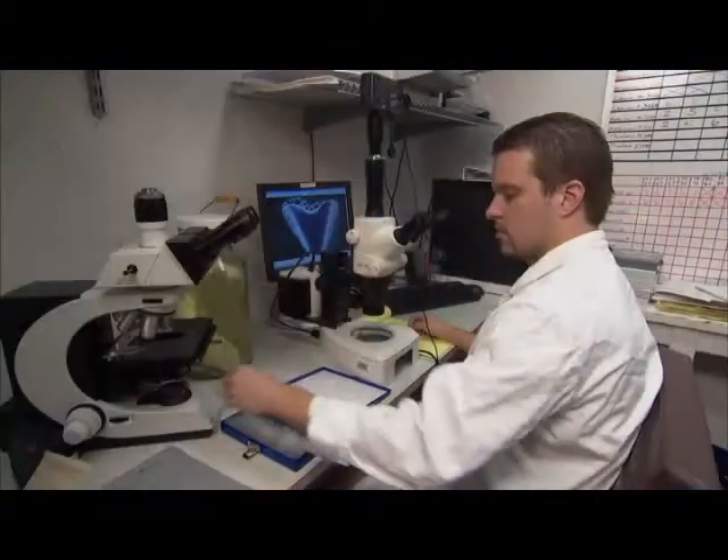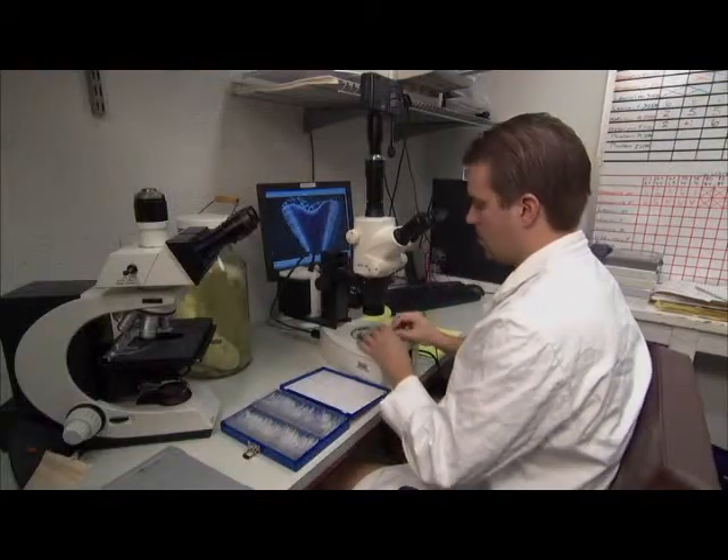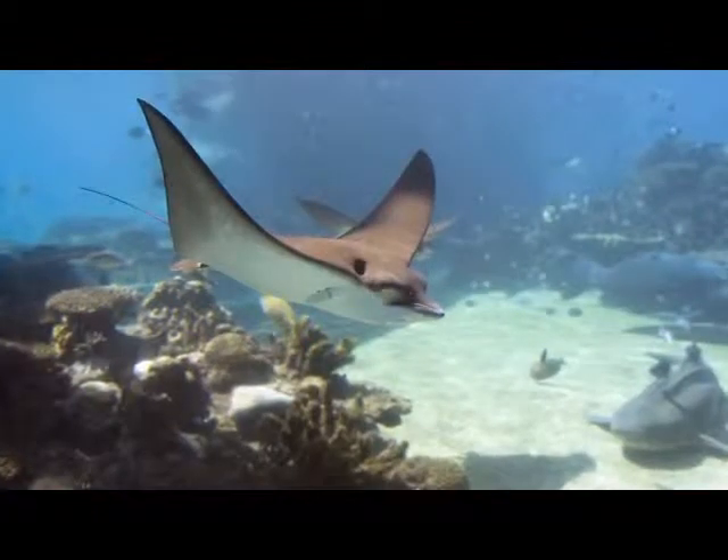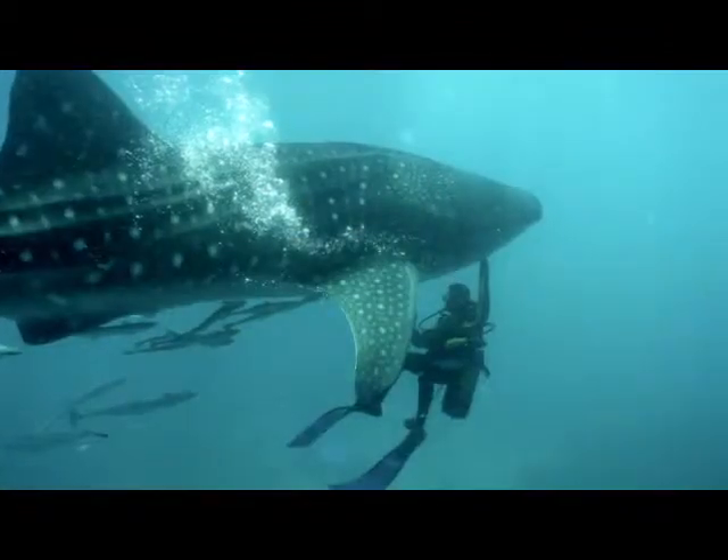Here at the Florida Program for Shark Research at the Florida Museum of Natural History, we are actively engaged in scientific research in the age and growth and reproduction of sharks, tagging and tracking of sharks and rays, and the evolutionary relationship of sharks.